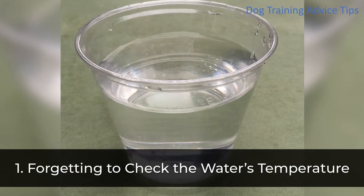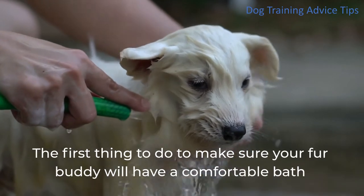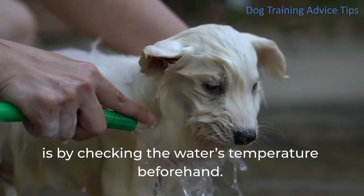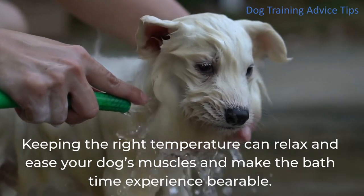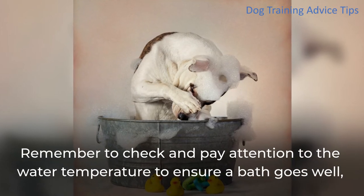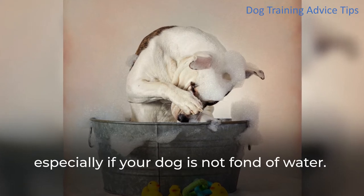1. Forgetting to Check the Water's Temperature. The first thing to do to make sure your fur buddy will have a comfortable bath is by checking the water's temperature beforehand. Keeping the right temperature can relax and ease your dog's muscles and make the bath time experience bearable. Remember to check and pay attention to the water temperature, especially if your dog is not fond of water.